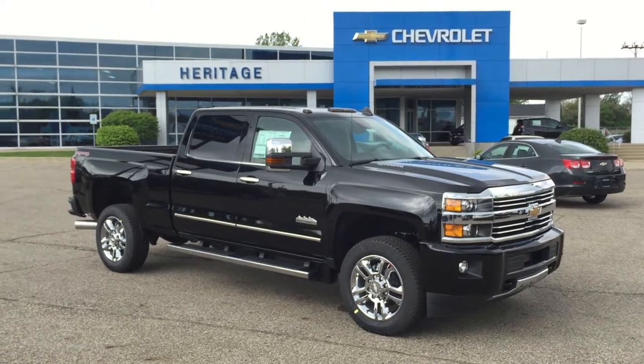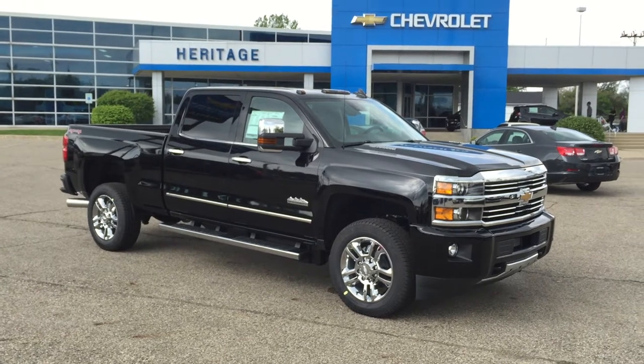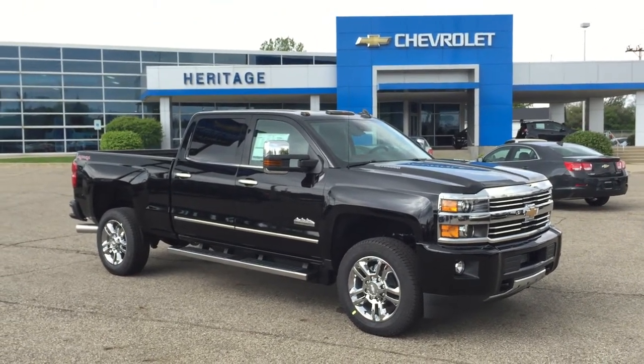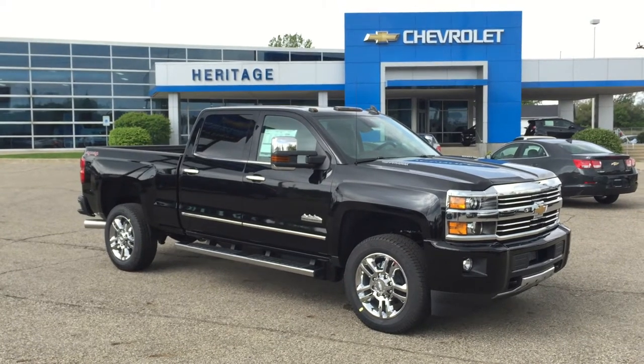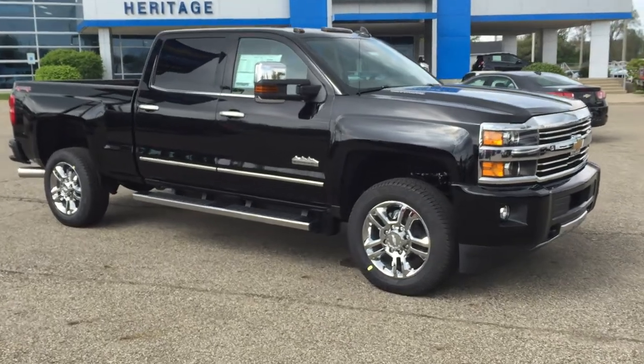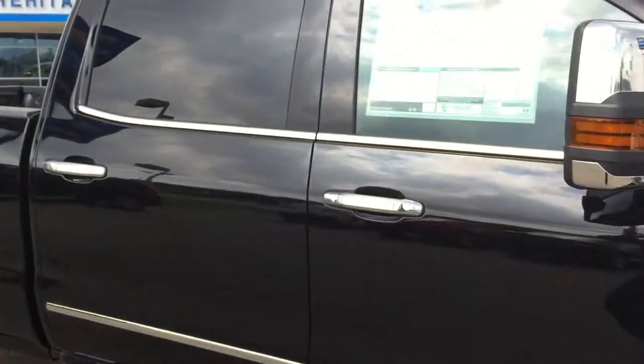Good afternoon, this is Paul Reiber coming to you from Heritage Chevrolet in Battle Creek, Michigan, and we are looking at an absolutely gorgeous black High Country Duramax diesel three-quarter ton 2015 Chevy Silverado. This is an amazing truck, loaded up with 20-inch chrome wheels, chrome step bars, chrome everywhere.